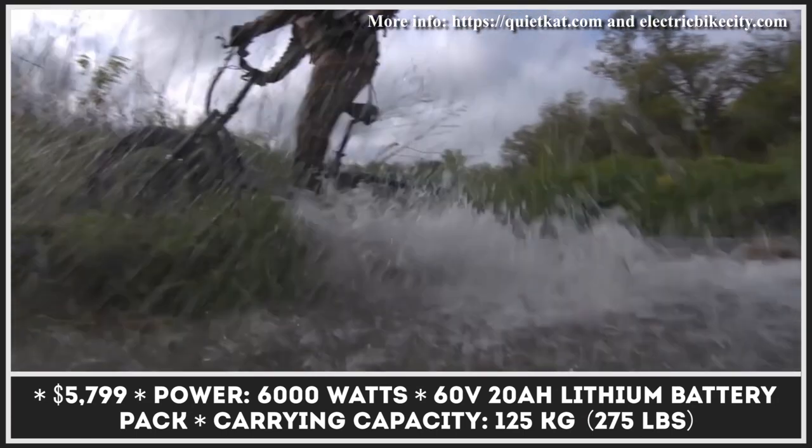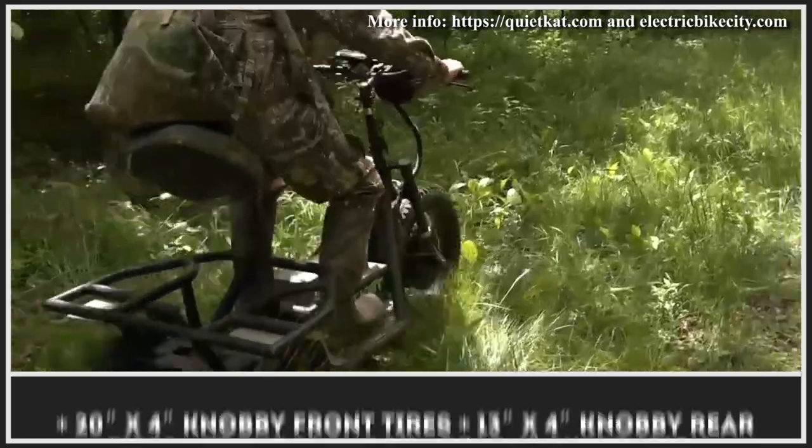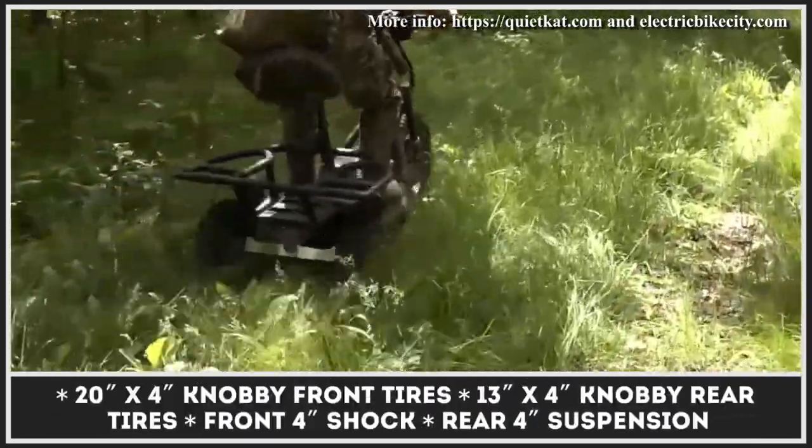If you need more range, you can opt for an additional 60-volt, 20-amp-hour battery pack that will increase your estimated riding range to 50 miles.